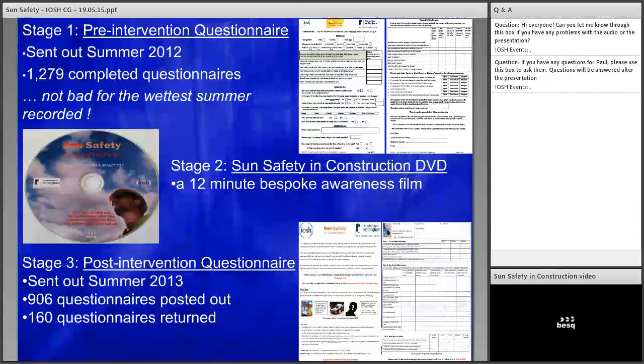Hopefully you've seen a very practical DVD with no scientific terms. We're trying to help improve attitudes and awareness, and obviously behaviours, and move the culture on within the sector towards better sun safety.